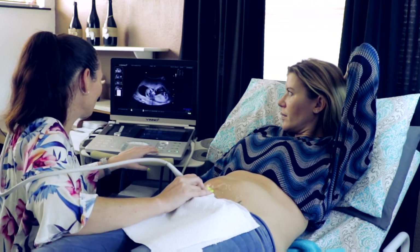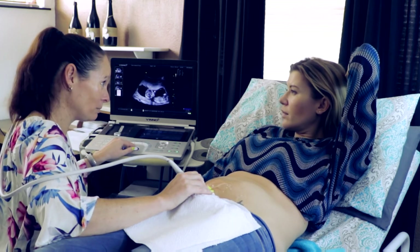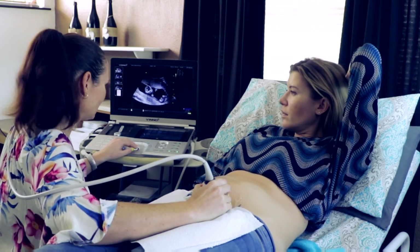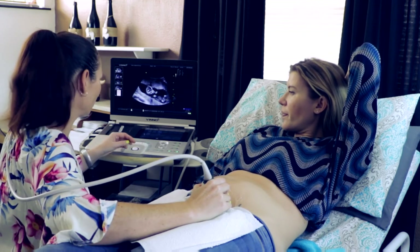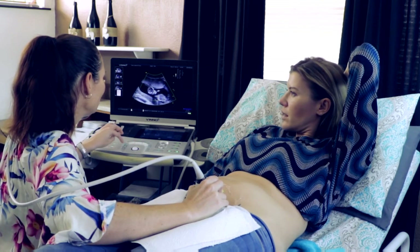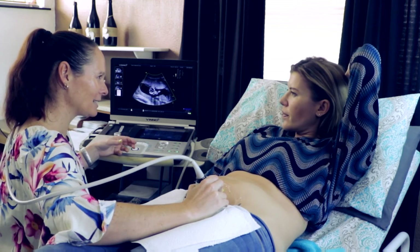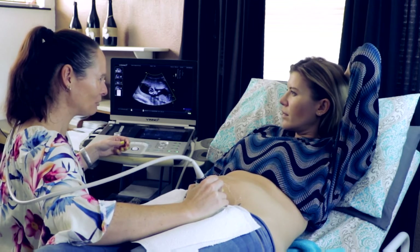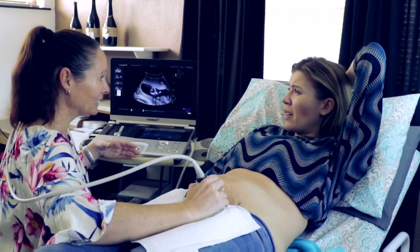I am going to go into the 4D mode. You have an anterior placenta - this is the top bit up here. Yours is nice and away from the canal which is fantastic - if it isn't, moms need a caesarean section. The other thing about an anterior placenta is that you often feel baby later in pregnancy, as the placenta acts as a shock absorber absorbing all that movement, so baby's kicking placenta rather than kicking you.